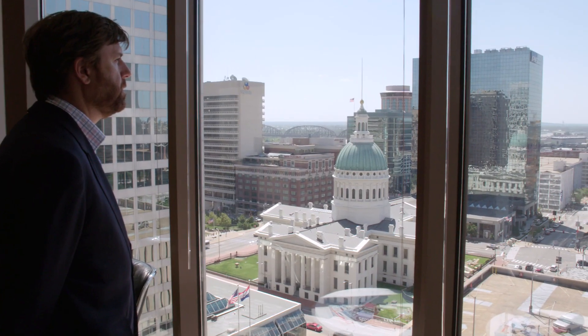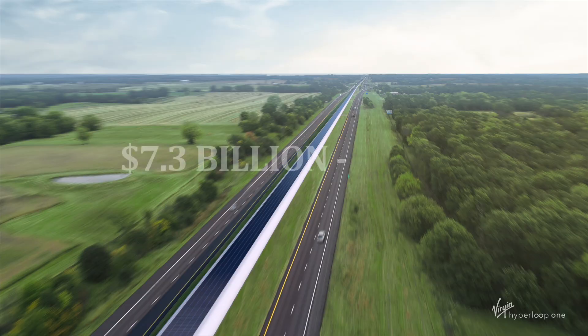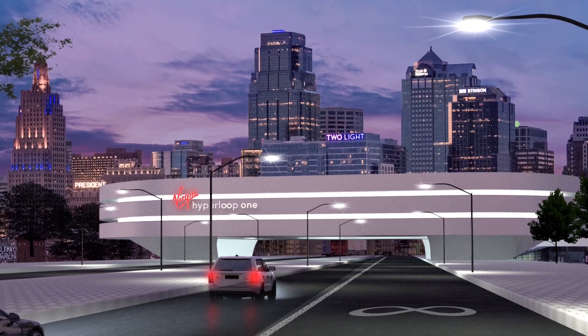The panel worked to answer specific process questions about how to go about building a new infrastructure system in the state of Missouri. After an extensive study spanning months, the panel released its report. The report details how it will cost anywhere from $7.3 billion to $10.4 billion to build a Hyperloop system in Missouri, and it's believed the project can be achieved with private investments. We have work to do to get this over the finish line, but I really wouldn't trade our position with any other state.